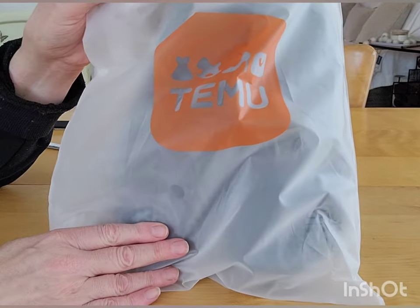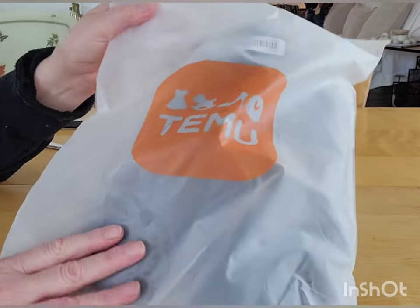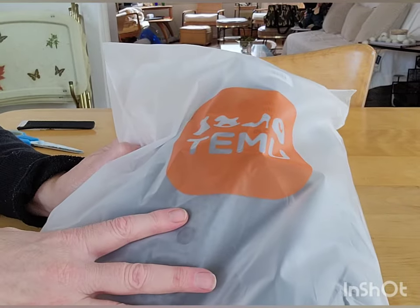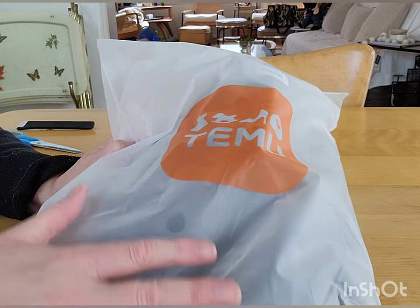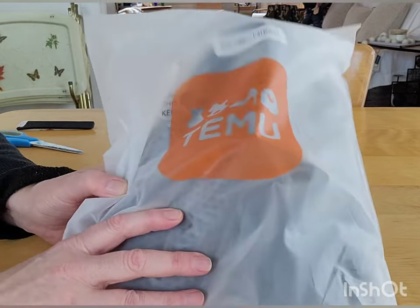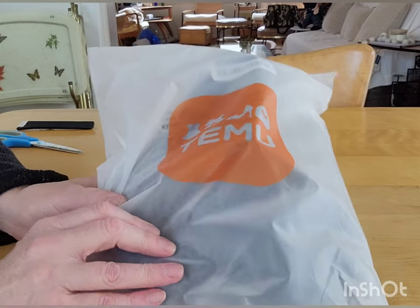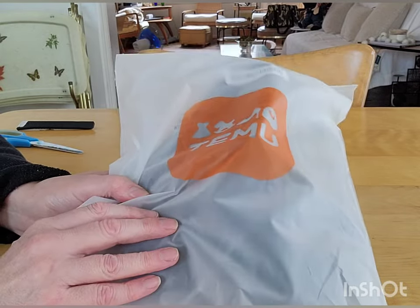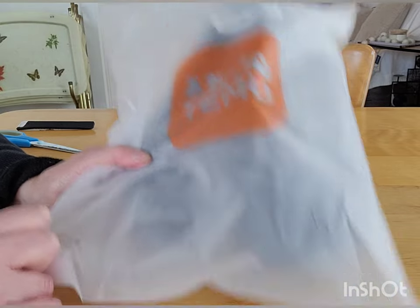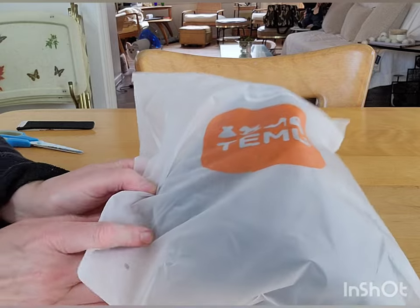I have yet another Temu haul — this one's an influencer haul, which means they gave me a credit in their influencer campaigns and I was able to spend it on this stuff. So it didn't cost me any actual money, just my time and efforts for getting these as part of their program. This is a pretty good size haul.